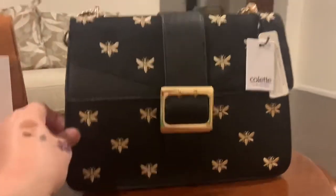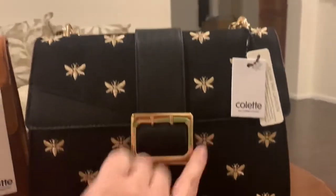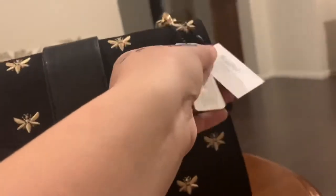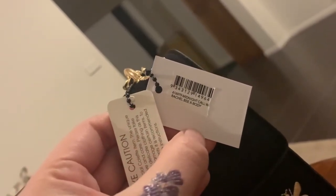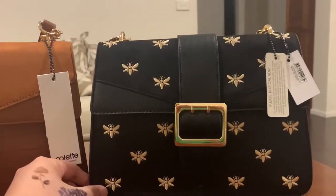The third, but not the least, is also in black but this one has bee embroideries — and here is the code for this bag. Like the others, it is also made of multi-textured faux leather with gold hardware.